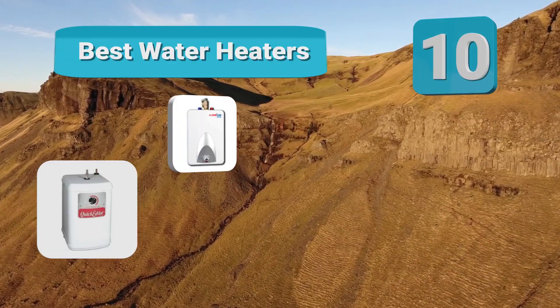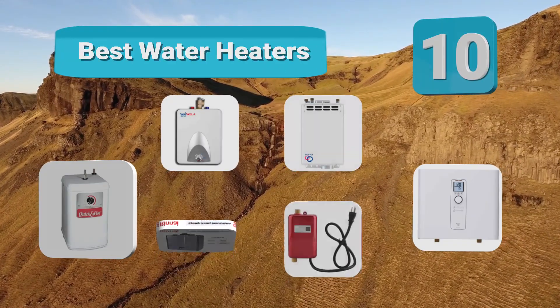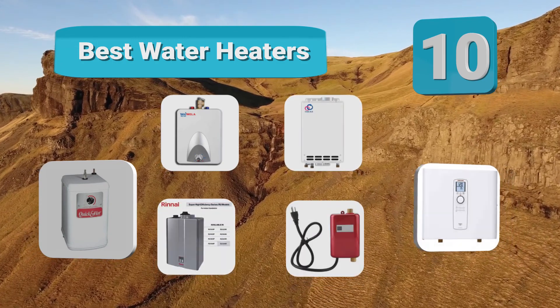Hello guys, welcome to our channel. We have reviewed a list of the best water heaters out here. Let's get started with the video.